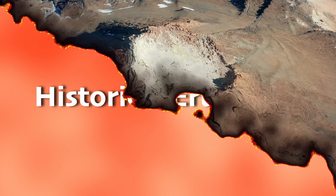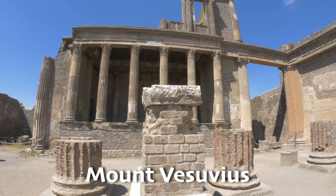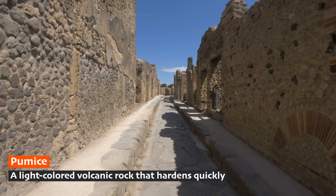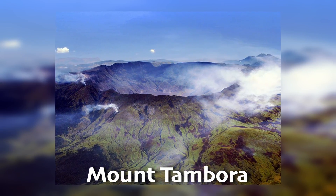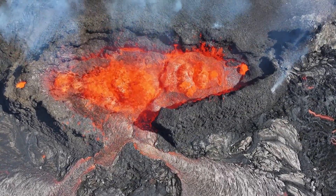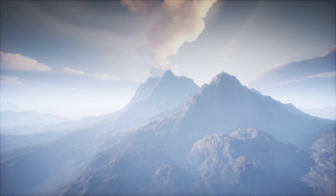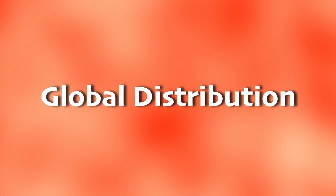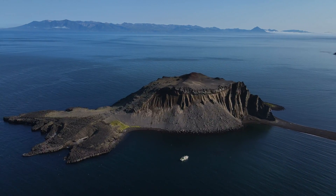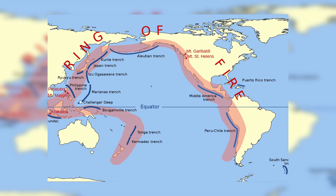Some of the biggest volcanic eruptions in history have left a lasting impression on our world. One famous eruption happened in 79 CE when Mount Vesuvius in Italy buried the city of Pompeii under a thick layer of ash and pumice. Another well-known eruption is the 1815 eruption of Mount Tambora in Indonesia — the most powerful eruption recorded in history — which spewed so much ash and gas that it caused an epic volcanic winter, leading to crop failures and even a year without a summer in some parts of the world. Volcanoes are scattered all over the world, both on land and underwater. Many are found in the Pacific Ring of Fire, a horseshoe-shaped area in the Pacific Ocean where lots of volcanic action happens.